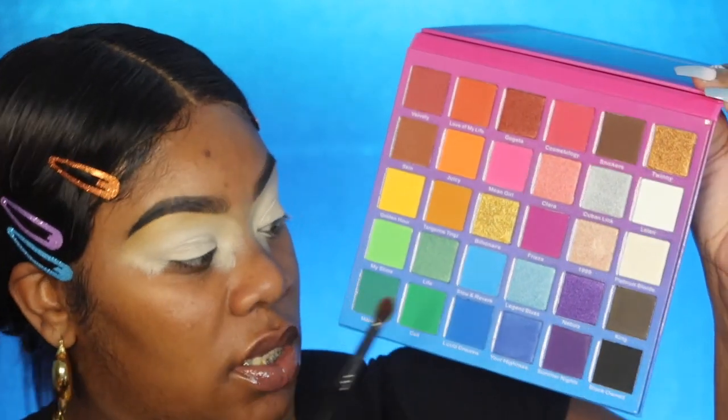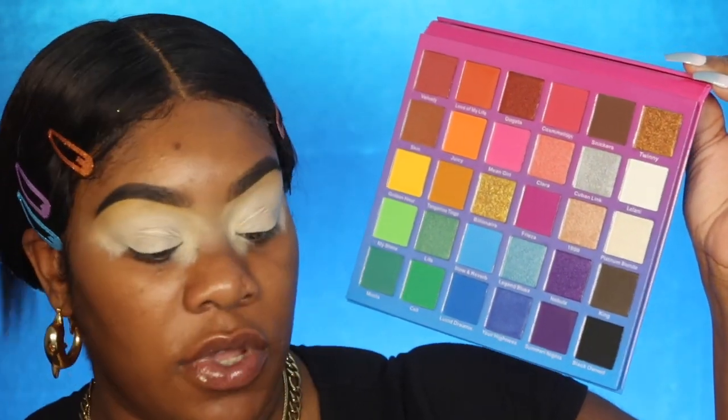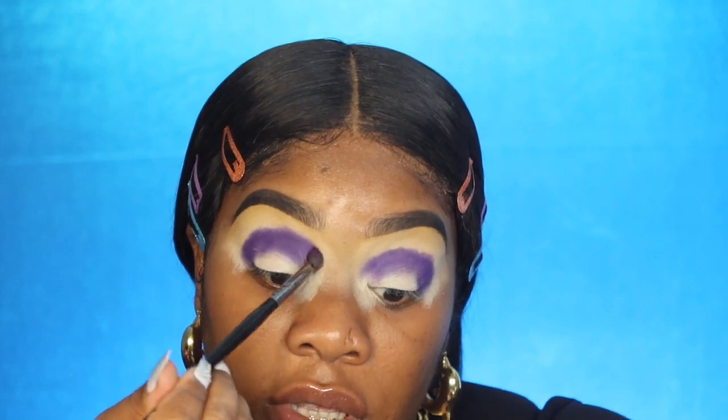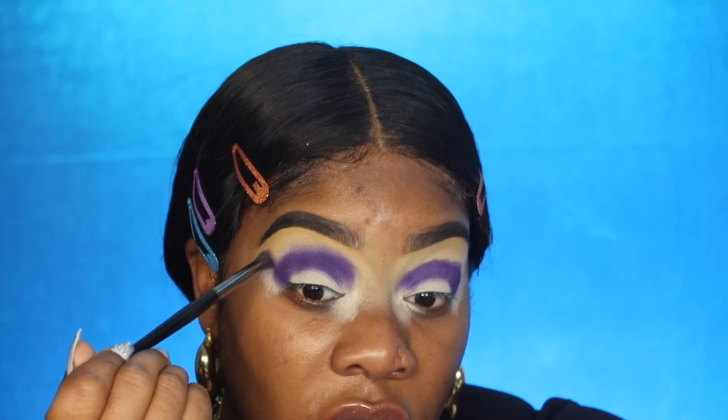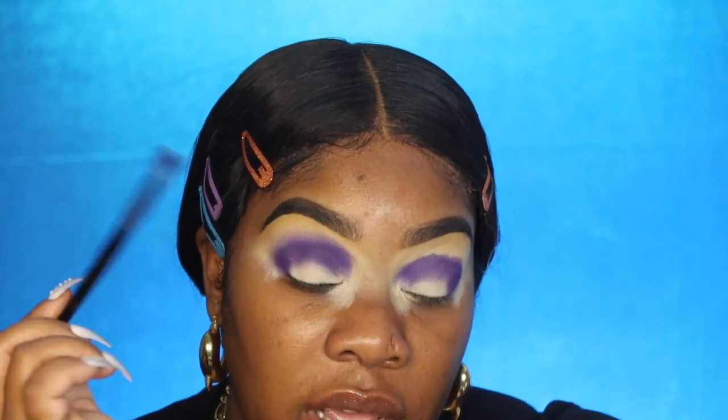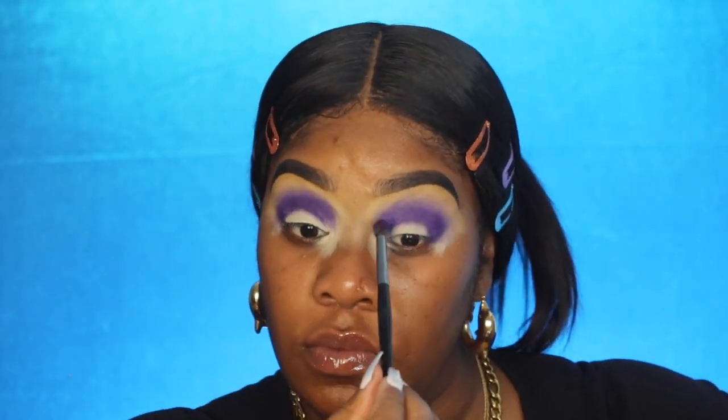The first color I'm going to go in with is Summer Nights — it's a really pretty dark purple. I'm going to use my E17 brush and pack that color on. Make sure you tap your brush off and blend those edges in circular motions, pushing them up, so when you go in with your next color it doesn't leave a harsh line. It looks crazy now but it's going to look good.